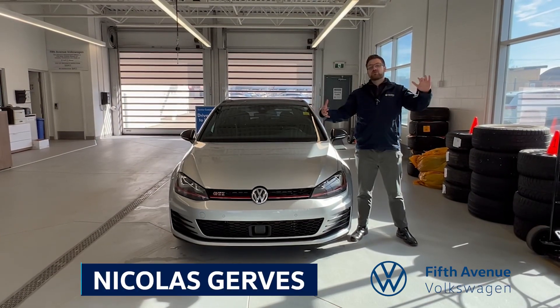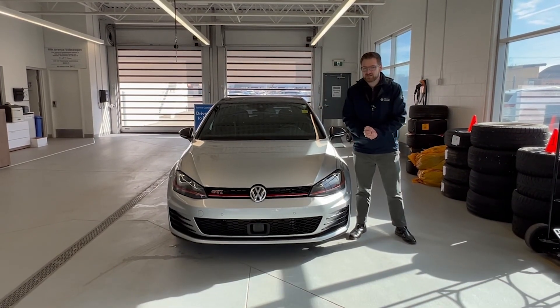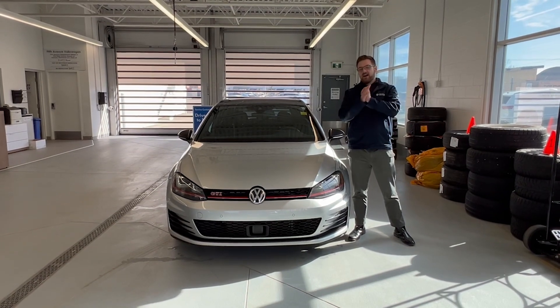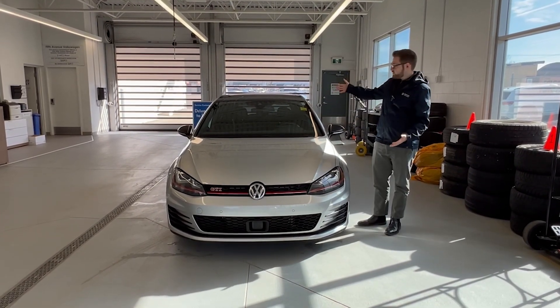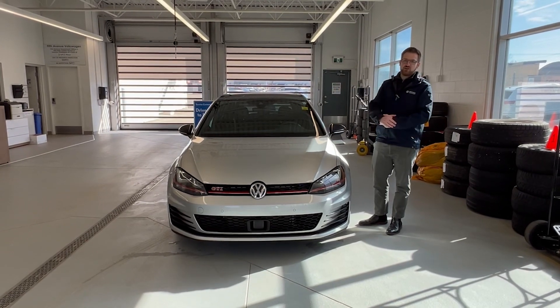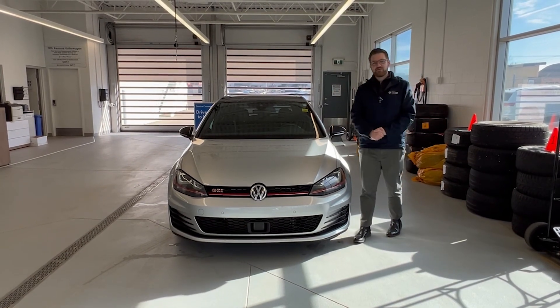Thanks to everyone who showed up to the Calgary International Auto Show the last couple of days — we do greatly appreciate it. Now we're going to go back to our regular scheduled programming, so my pick of the week is this gorgeous 2017 Volkswagen Golf GTI Autobahn. Let's check it out.